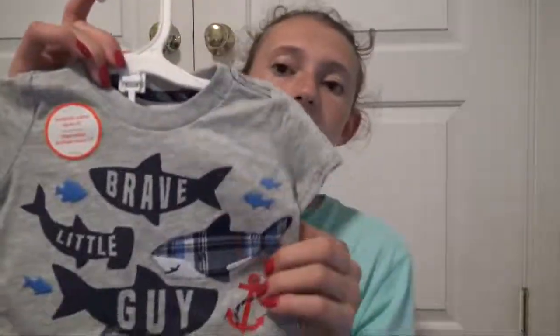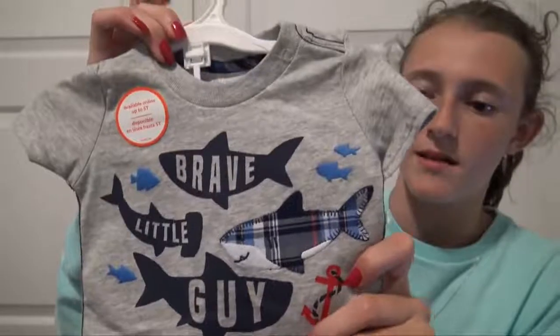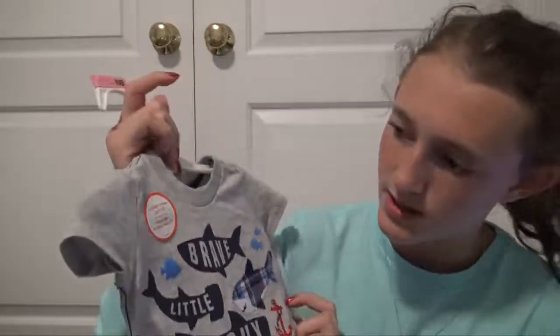And then we went to Target and I found some other things for the babies. They like redid our whole baby section and it looks awesome. So for Ryan I found this really cute outfit and it has sharks on it. It says 'brave little guy' with three little sharks and it has plaid shorts — I've been loving this kind of outfit on him recently. So he's going to wear this.